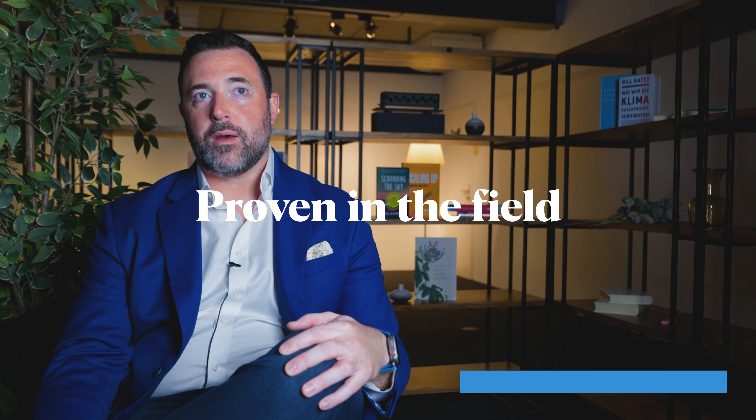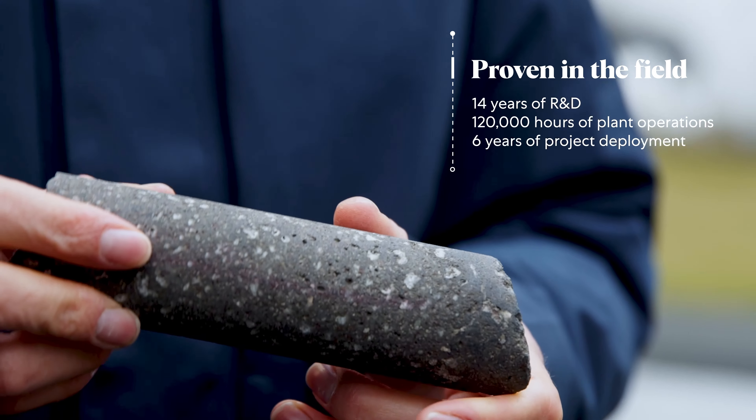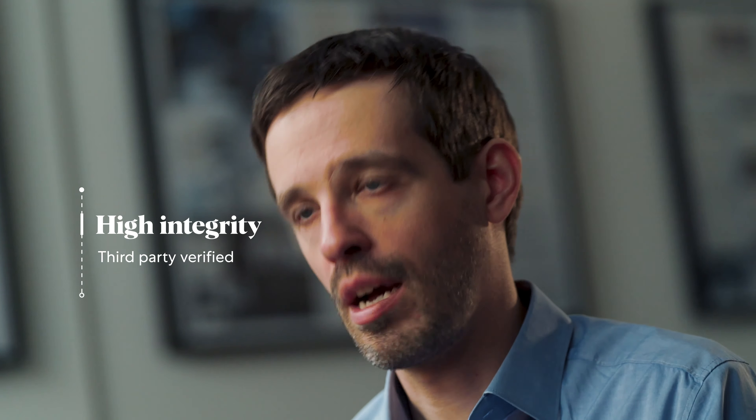There are technologies that are proven and they're in the field, and Climeworks is probably at the top of that list as far as proving that their technology does what they say it can do. One of the key things to building this new industry and market is trust. At Climeworks, we have established the world's first full-chain certification methodology, and we are delivering third-party verified carbon dioxide removal.